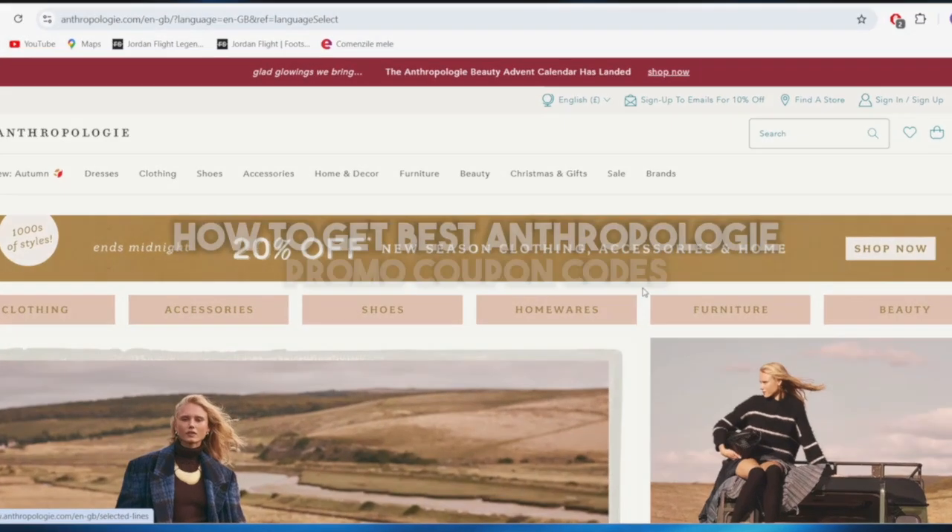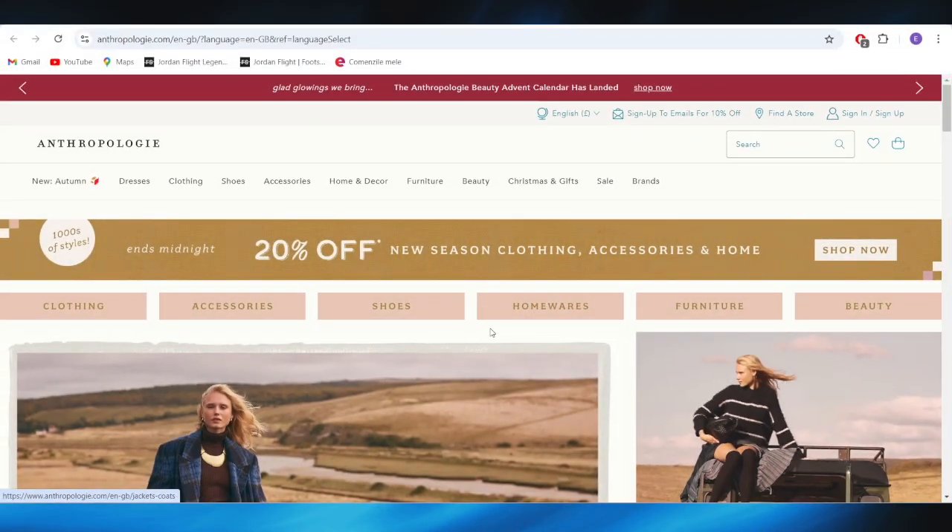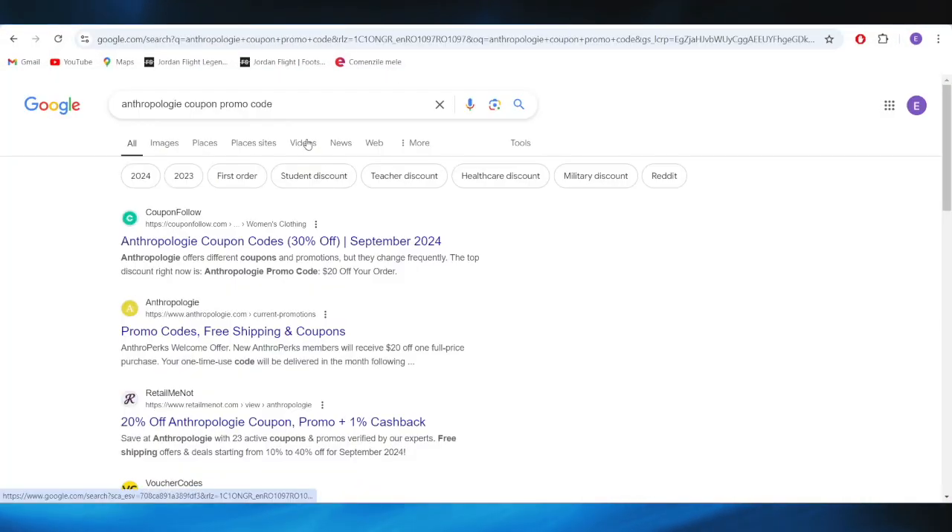In today's video, I'm going to show you how to get the best Anthropologie coupon promo codes in 2024. This is pretty simple, so we'll jump right into it. First of all, go to your web browser and search for Anthropologie coupon promo code.